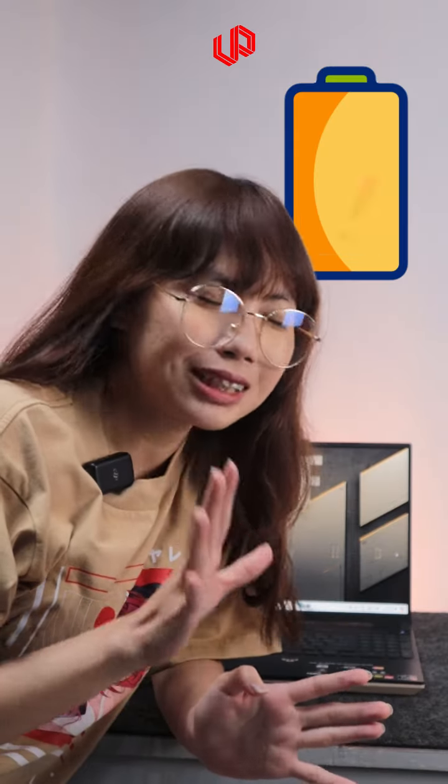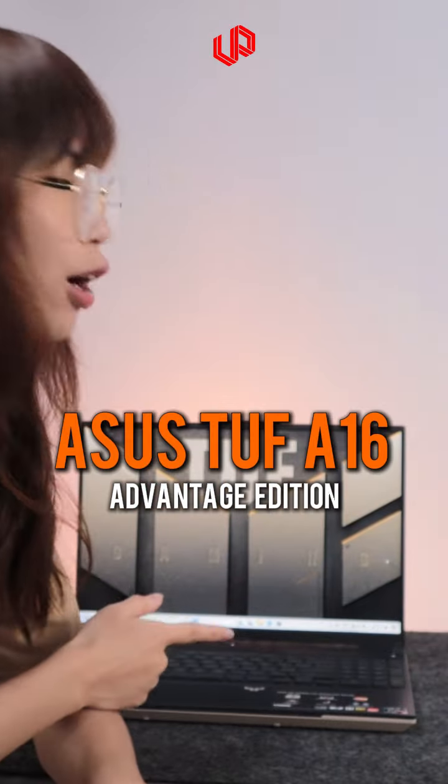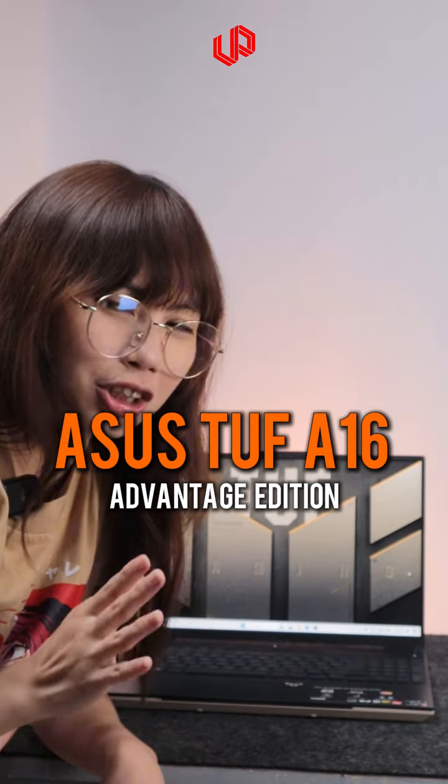If you have a laptop that's fast or slow, even if you're on a budget, you should try this ASUS TUF A16 Advantage Edition.